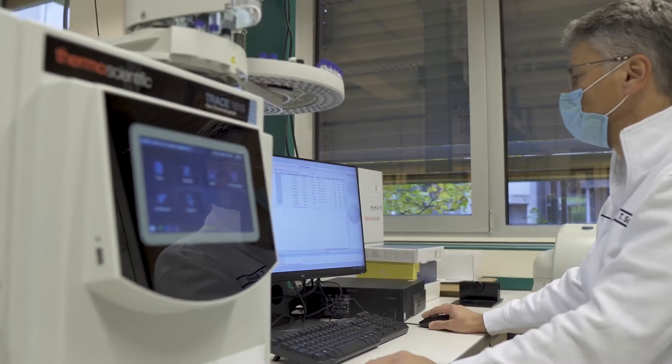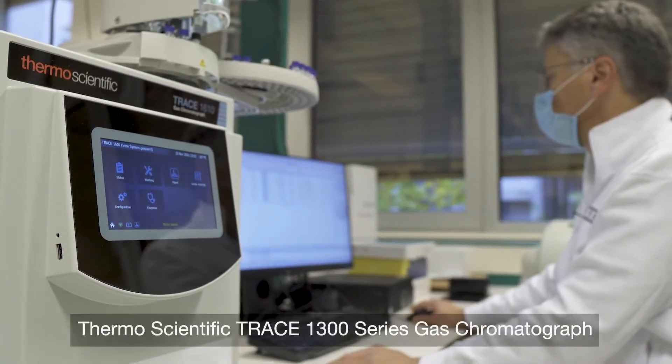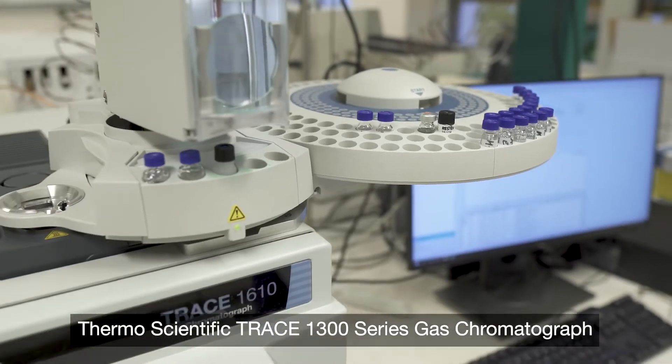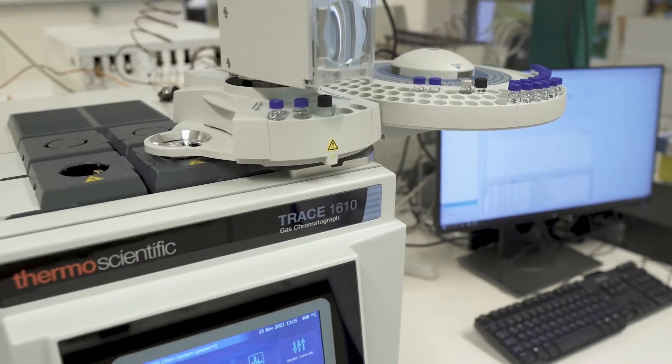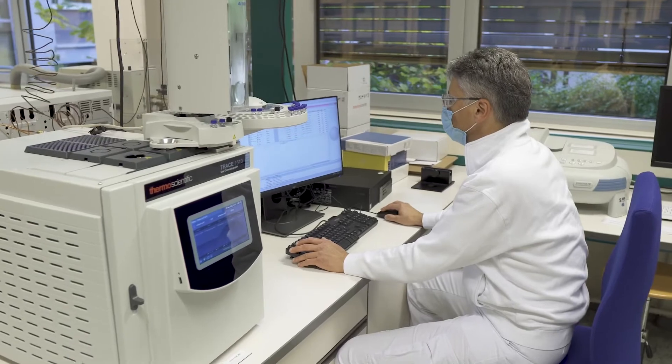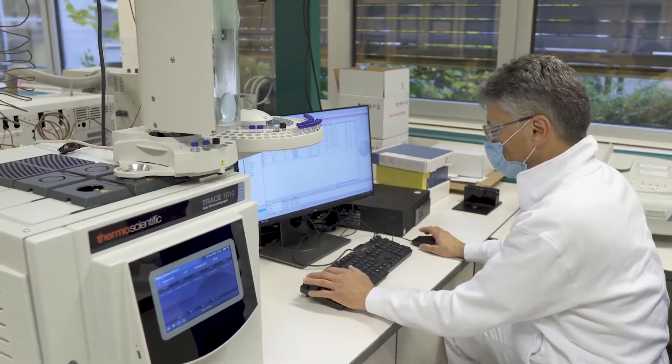In the field of gas chromatography, we've been relying on the TRACE 1300 series from Thermo Fisher Scientific for a few years. It's used for different testing like residual solvents, fatty acids and essential oils. The instruments have proven to be robust and reliable.